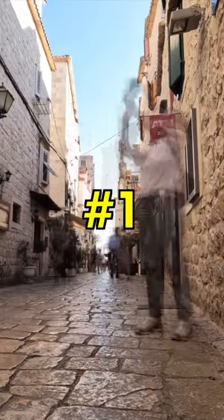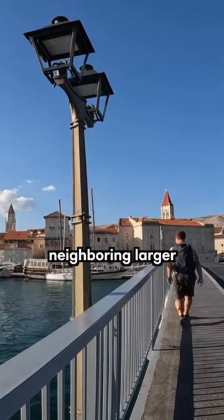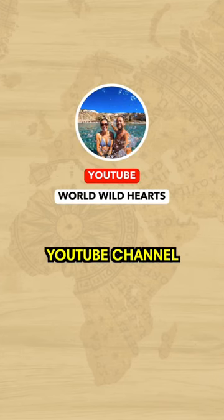Number 1: Chukir Old Town. It's set on a tiny island linked by bridges to the mainland, as well as the neighboring larger island. It has some beautiful narrow streets. For more information and places to visit, check out our YouTube channel.